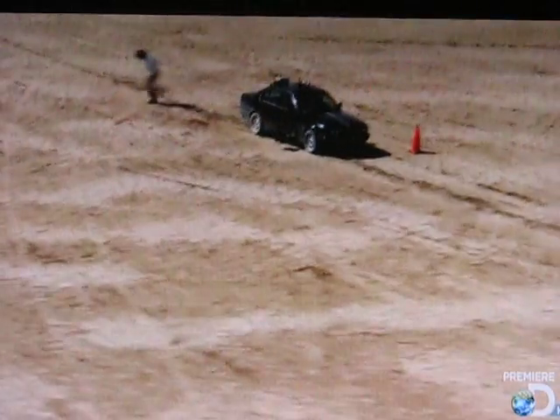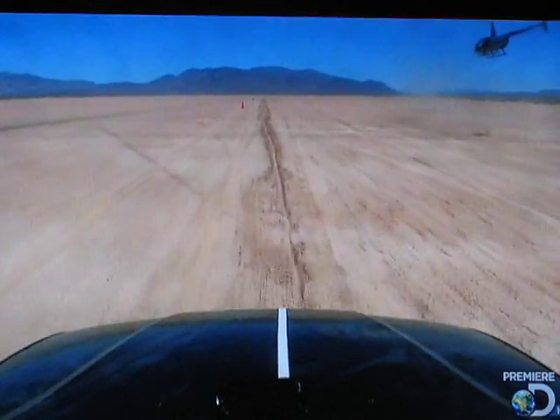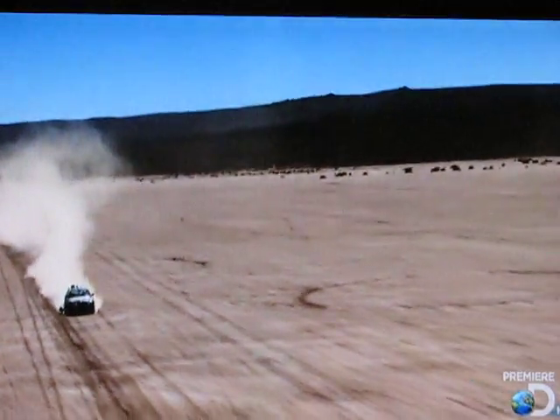Okay, here we go. Three, two, one. Cars away! 40 speed. 45 miles an hour. Looking good.